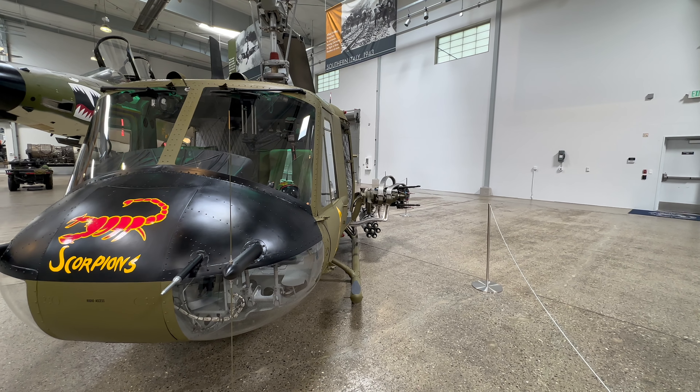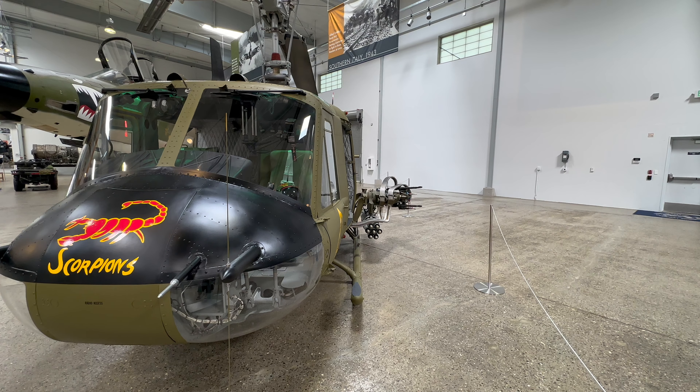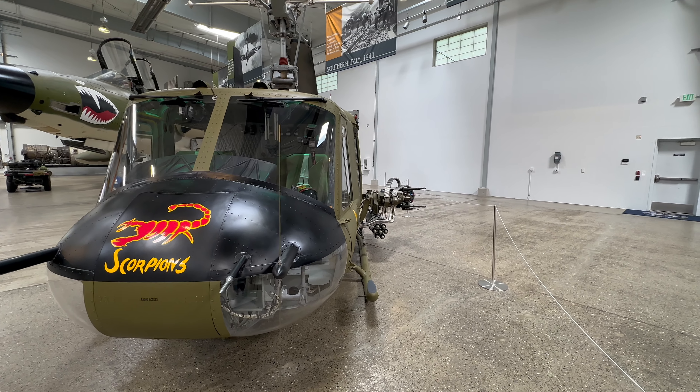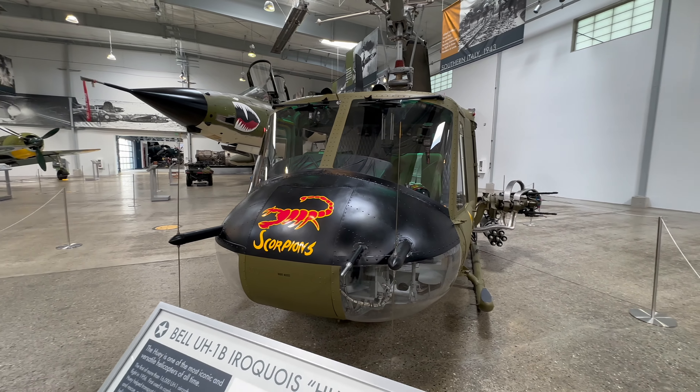It returned to the United States in 1969 and served with the 1st and 2nd Armored Divisions at Fort Hood, Texas. This Huey was assigned to the famous 9th Cavalry Regiment of the 1st Cavalry Division upon their return from Vietnam in 1971.